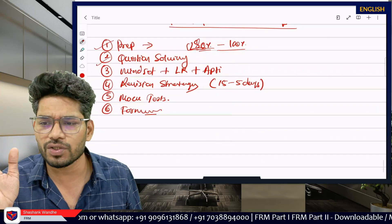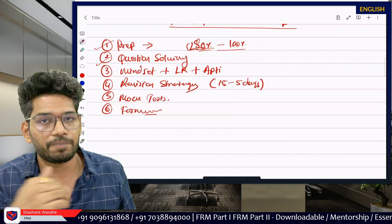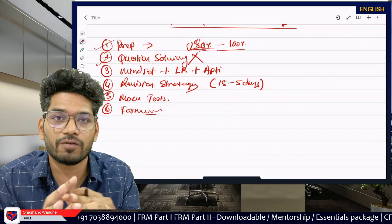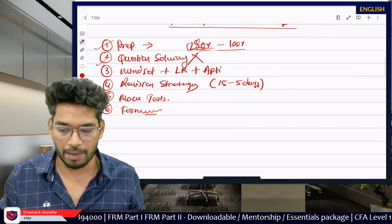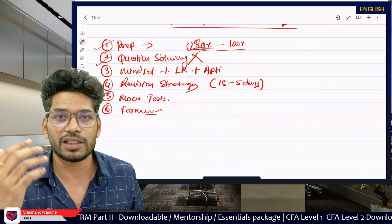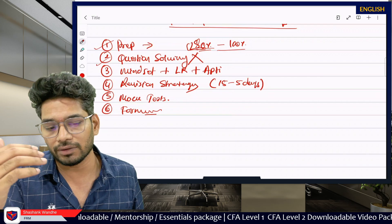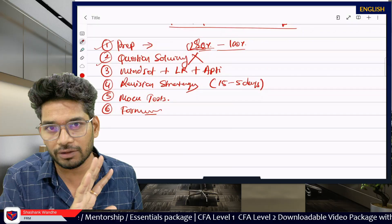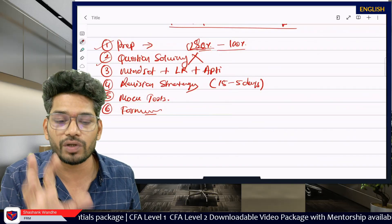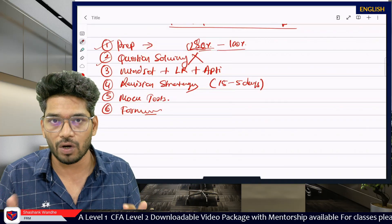For question solving, I've seen a lot of students try to gather new questions in the last 20 days to improve their grip — this is the worst strategy possible. Don't try to do any extra question solving in the last 20 days. If you are my student, whatever we discussed in the video classes is more than sufficient. If you are doing self study, whatever is given in your book is sufficient. Don't try to solve new unique types of questions. Just stick to whatever you have solved.